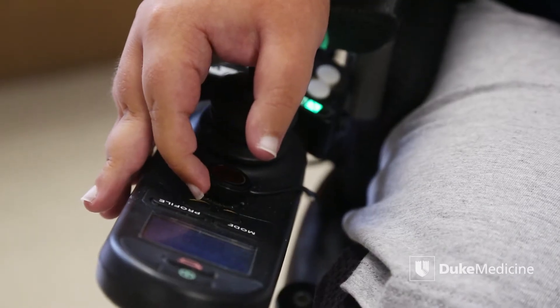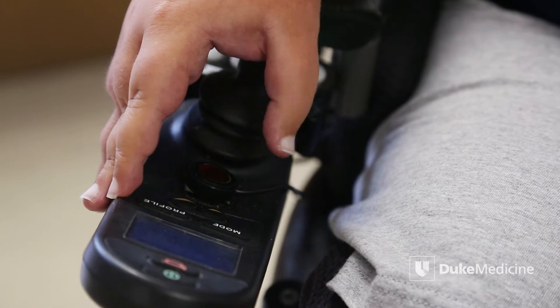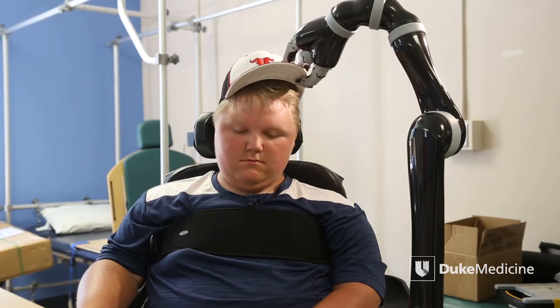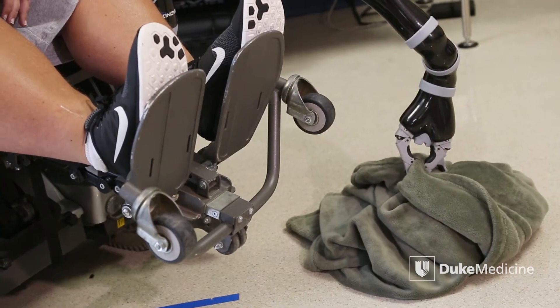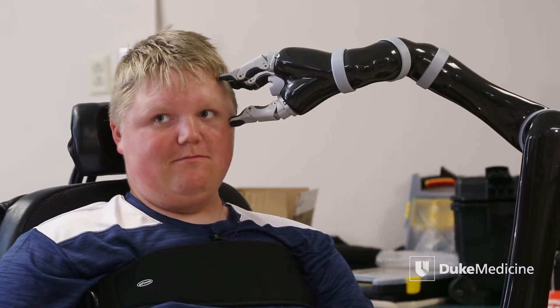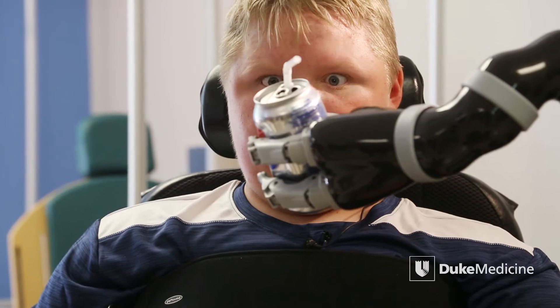He can move his fingers a little bit — enough to drive his wheelchair and operate the joystick — and so he is now able to take his hat on and off, pick something up from the floor, scratch his face, feed himself, get himself something to drink, and probably many, many other things that we haven't yet learned.